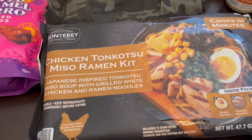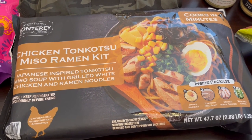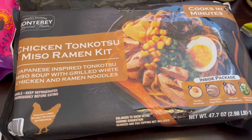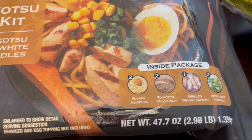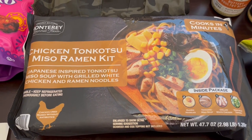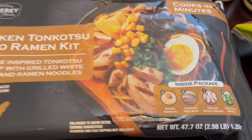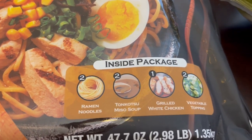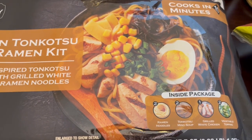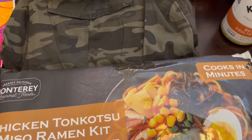Another thing that I picked up was this miso ramen kit. I think it was last year Costco had this brand of ramen kit — it was pork and I got it; Howard and I really liked it. You get two different little soup packages inside. I was excited to see this chicken one and I think it was about $12. You get ingredients for two pretty substantial bowls. It comes with the noodles, the miso soup, grilled chicken, and vegetable toppings, and you can make it on the stove or in the microwave. I made mine on the stove; Howard made his in the microwave. It's really very good.